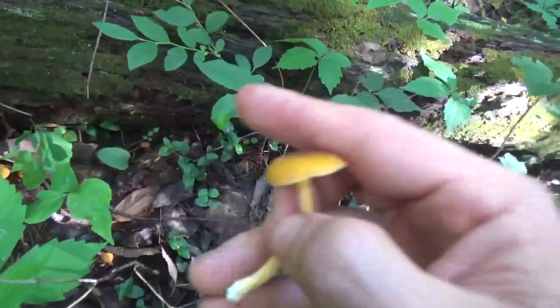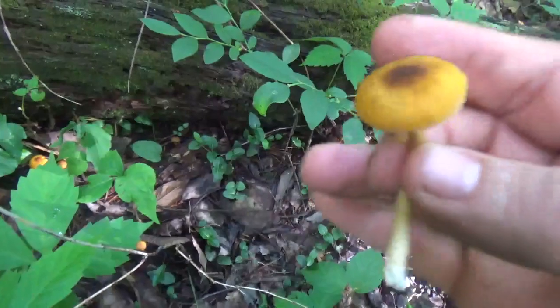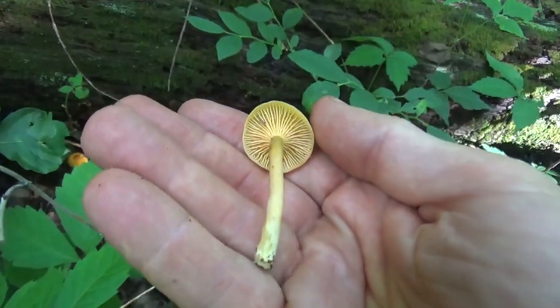So this is an Appalachian Chanterelle. It's not as tasty as other chanterelles, but it's still a good edible mushroom, and any edible is important in a survival situation.